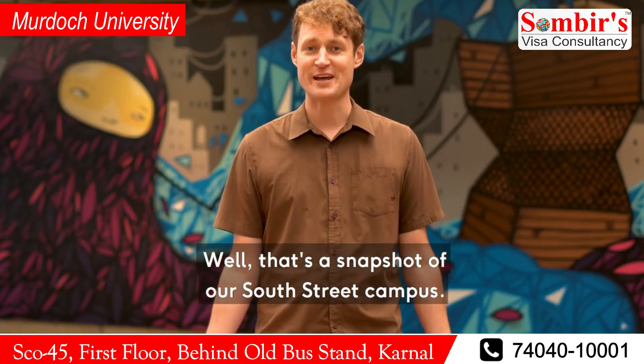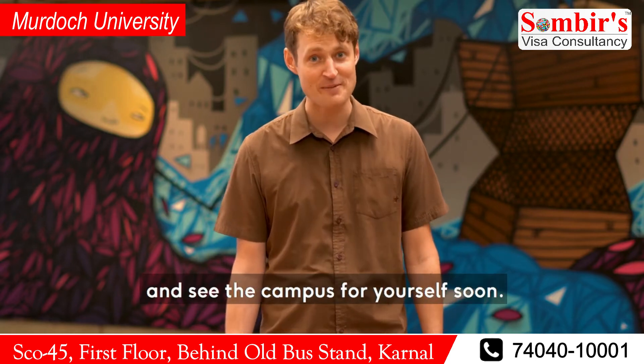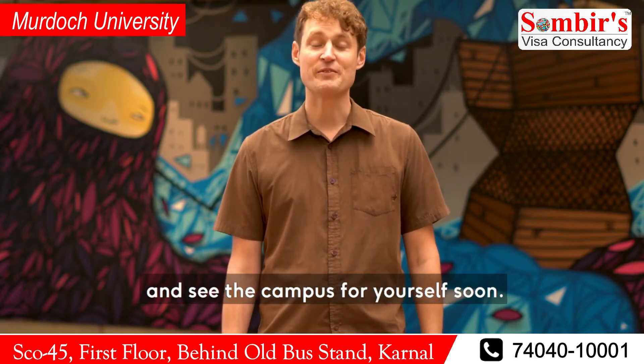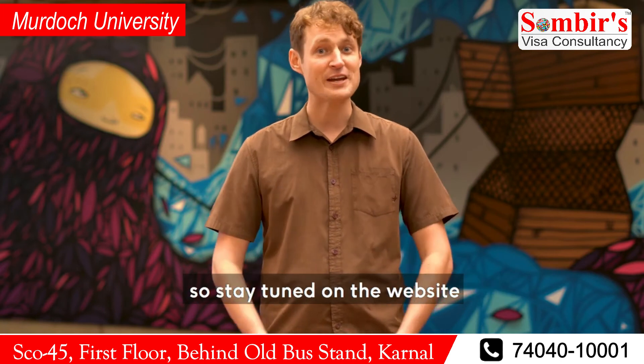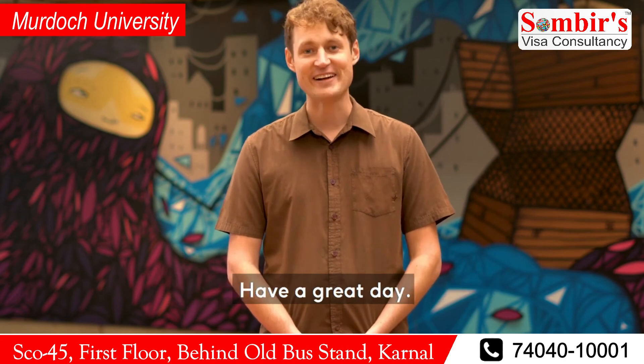That's a snapshot of our South Street Campus. There's so much more to explore, so hopefully you can come and see the campus for yourself soon. We've got a lot of events planned online, so stay tuned on the website and our mailing list to keep updated. Thank you very much for joining me. Have a great day.